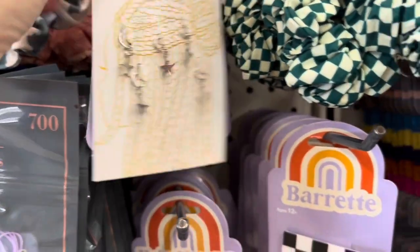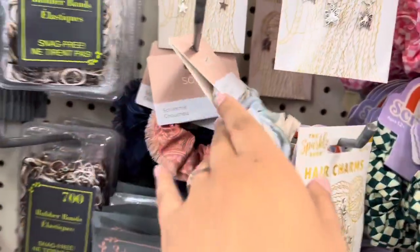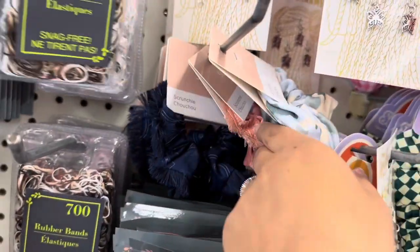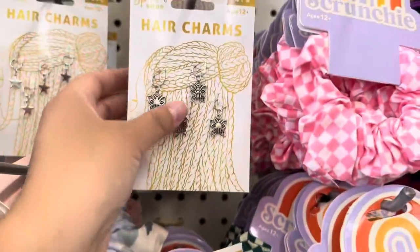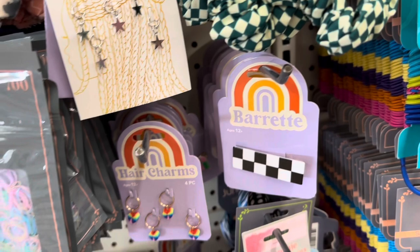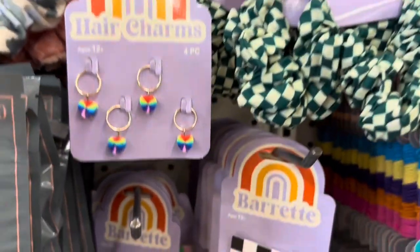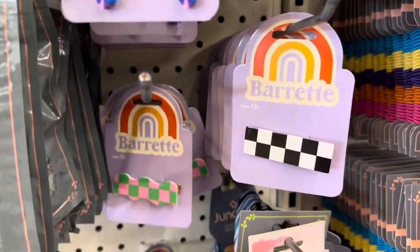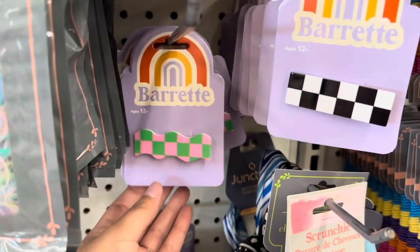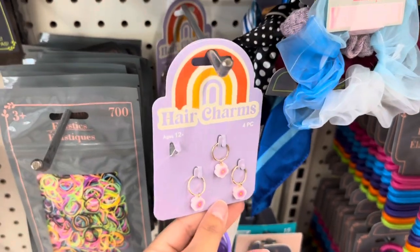I was so excited to find these hair charms — this one is a five-piece with some stars. They also had some new scrunchies by the brand Sophie. These are my favorite — the little butterfly ones. And these ones have a little diamond hanging from them. They also had these rainbow heart hair charms, and some barrettes in two different colors. They also had this flower one.